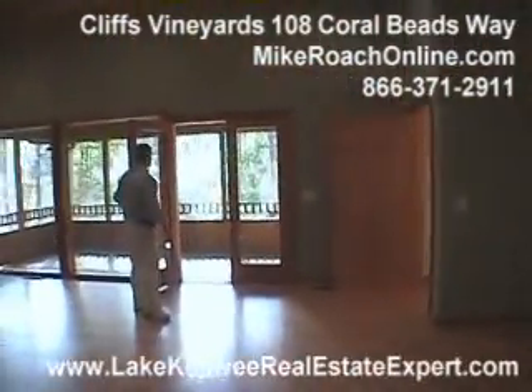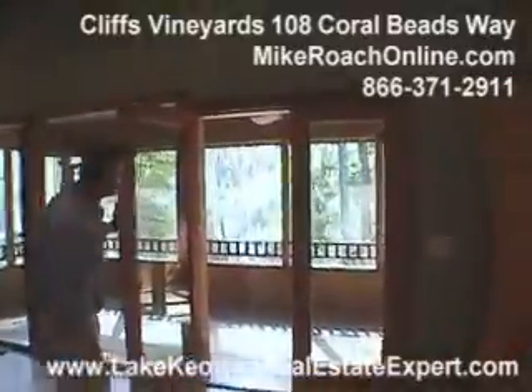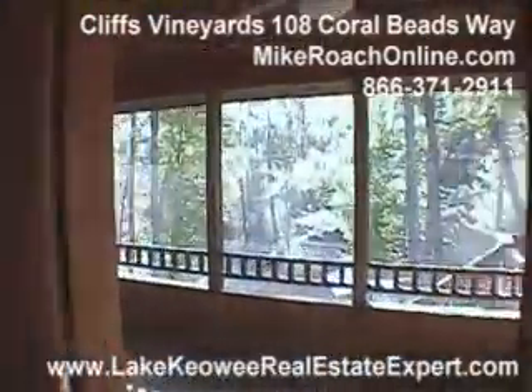Come out here and you see a wonderful screened-in porch area, just overlooking the cove and the dock.